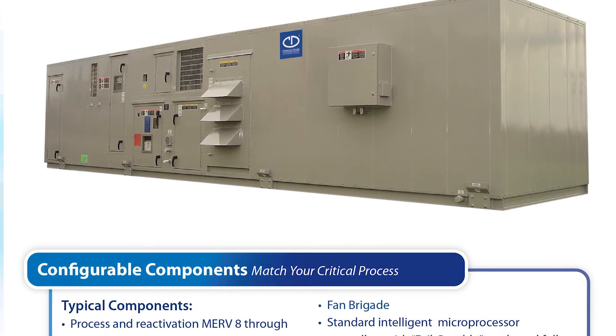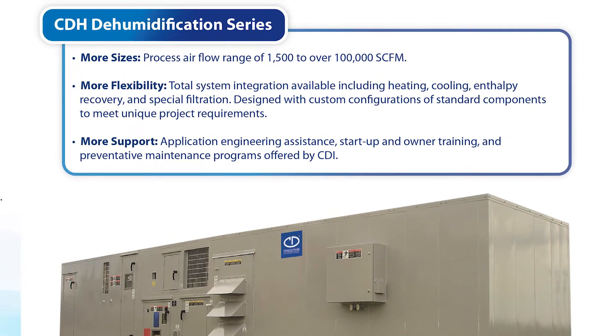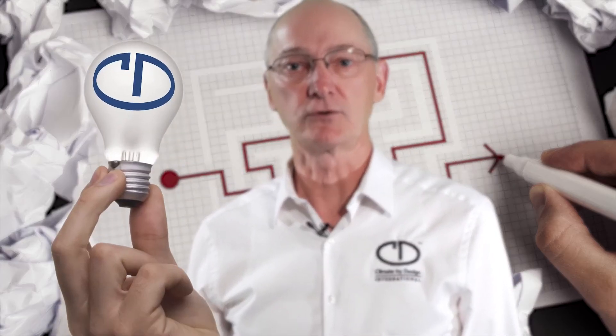Sizes from as small as 500 CFM, exceeding 47,000 CFM, and some custom systems that can reach above 100,000 CFM. As you can see, we have many solutions for your application. This concludes our short introduction of CDI.